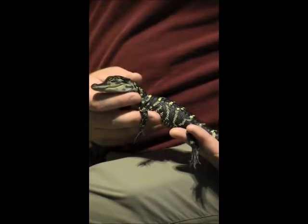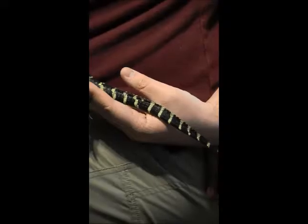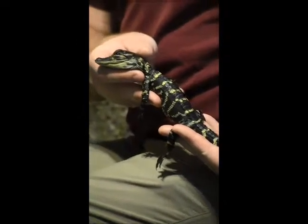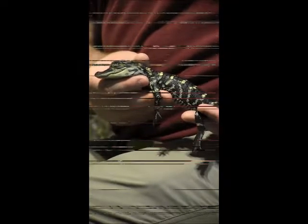Alligators have excellent camouflage for the dark murky waters of the swamps. When fully grown, their scales range from dark green to nearly black, allowing them to blend in perfectly with their surroundings. However, on our alligator, I'm sure you can see the little yellow bands stretching across his frame. Youngsters have these to help hide from danger within the grasses found in shallow water and on land.